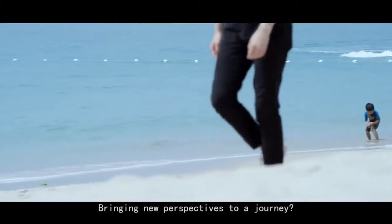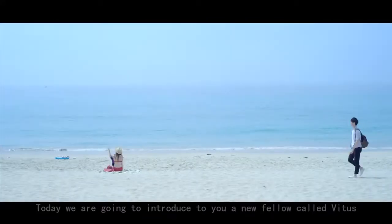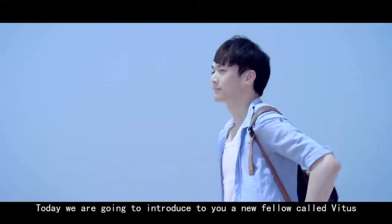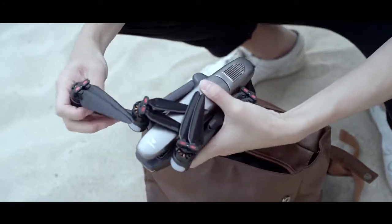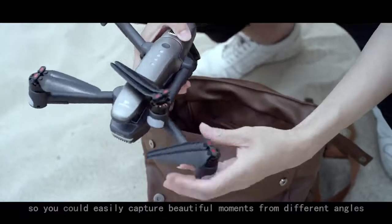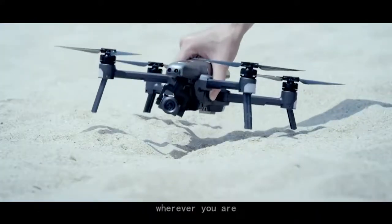Bringing new perspectives to a journey? Maybe it's a good idea. Today we are going to introduce you to a new fellow called Vitus. It's actually the most advanced drone for aerial photography. The foldable design makes Vitus easy to carry, so you can easily capture beautiful moments from different angles wherever you are.